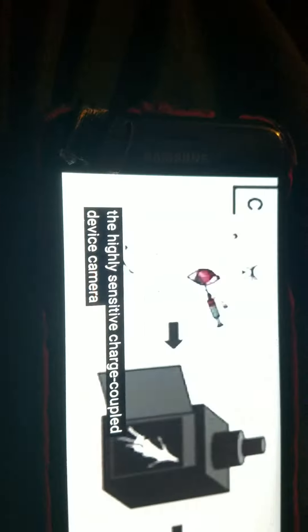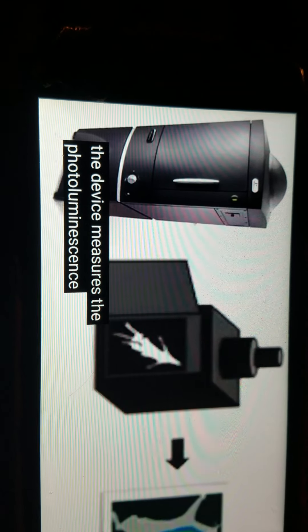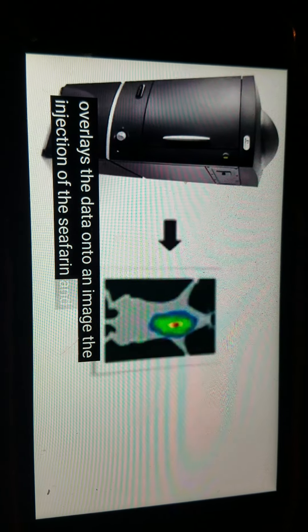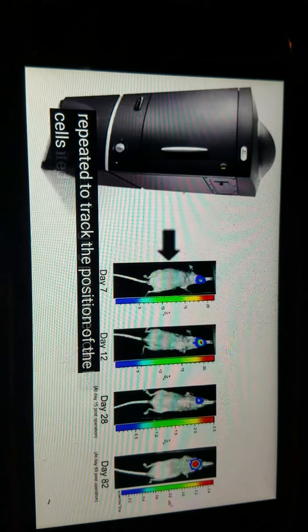Charge-coupled device camera, otherwise known as the CCD. The device measures the photoluminescent signal and photons, and overlays the data onto an image. The injection of luciferin and the subsequent imaging processes can be repeated to track the position of the cells over time.